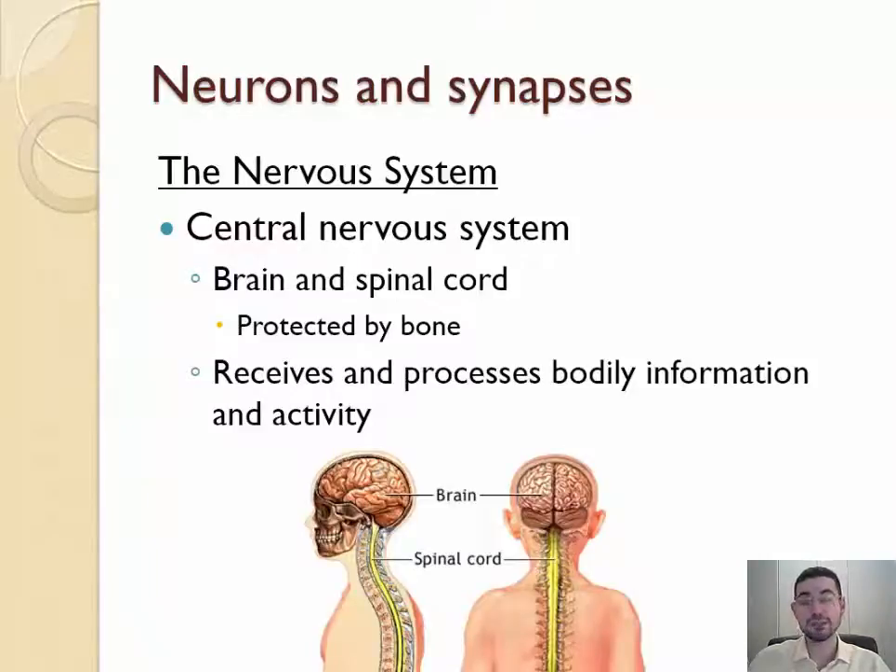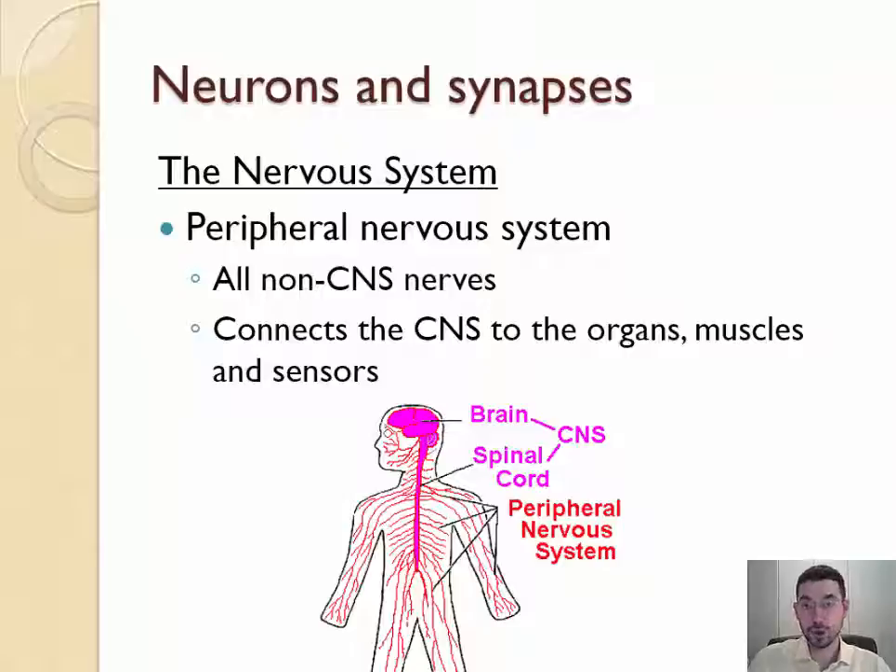The central nervous system is your brain and spinal cord. Your spine actually controls parts of your body — for example, some things to do with breathing are located in your spine, and some reflex decisions are made right there. Your central nervous system is protected by bone and it receives signals from the rest of your body. The peripheral nervous system is all the neurons not in your central nervous system, and these peripheral nerves control your organs, your muscles, and receive signals from your sensors.